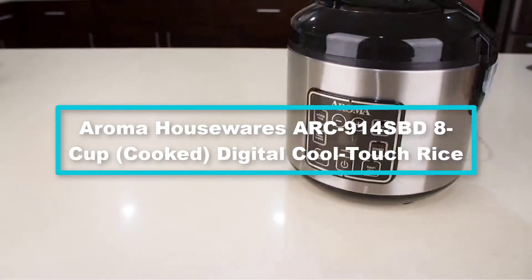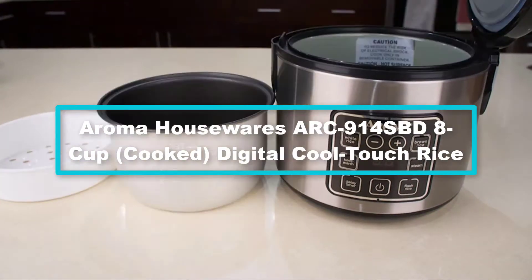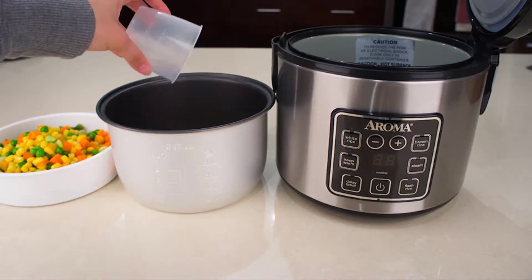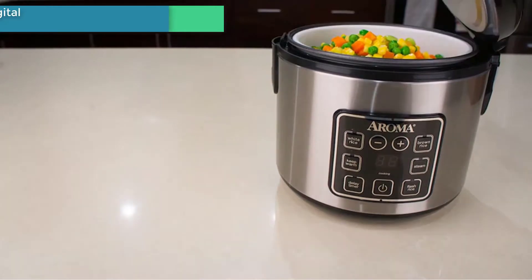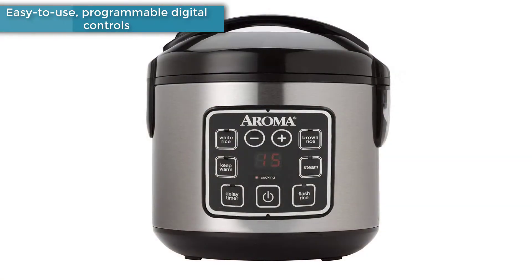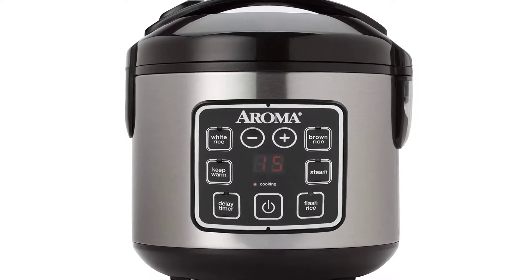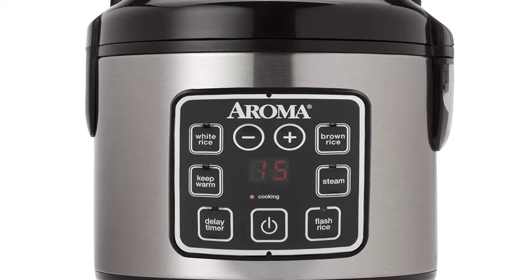Moving on to number 4, we have the Aroma Housewares ARC-914SBD 8-cup cooked digital cool touch rice cooker. It can hold up to 4 cups of uncooked rice and 8 cups of ready rice. If you have a large family, it is the perfect rice cooker for you. The functions are easy to use, making rice cooking in your home very easy.